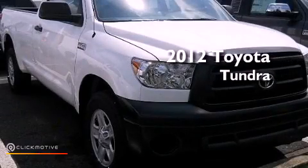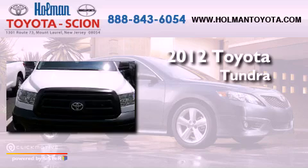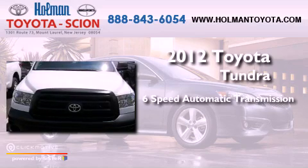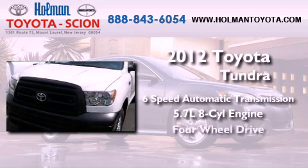This is a brand new 2012 Toyota Tundra. This truck has a 6-speed automatic transmission, a 5.7-liter V8, and the added capability of 4-wheel drive.